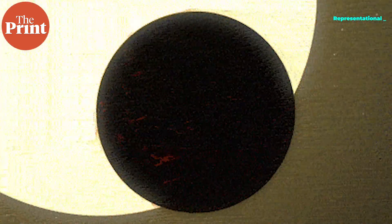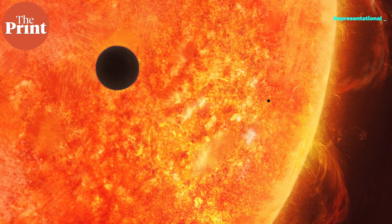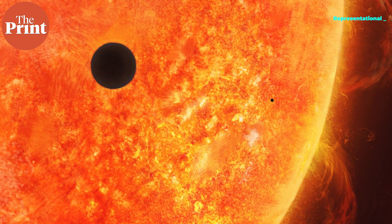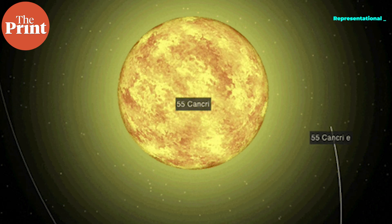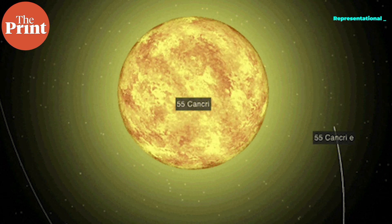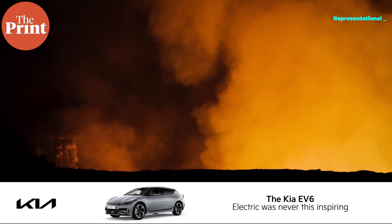55 Cancri e orbits less than 1.5 million miles from its sun-like star — about 1/25th of the distance between Mercury and the Sun. The planet completes one circuit in less than 18 hours. With surface temperatures far above the melting point of typical rock-forming minerals, the day side of the planet — the one that faces the star — is thought to be covered in oceans of lava.